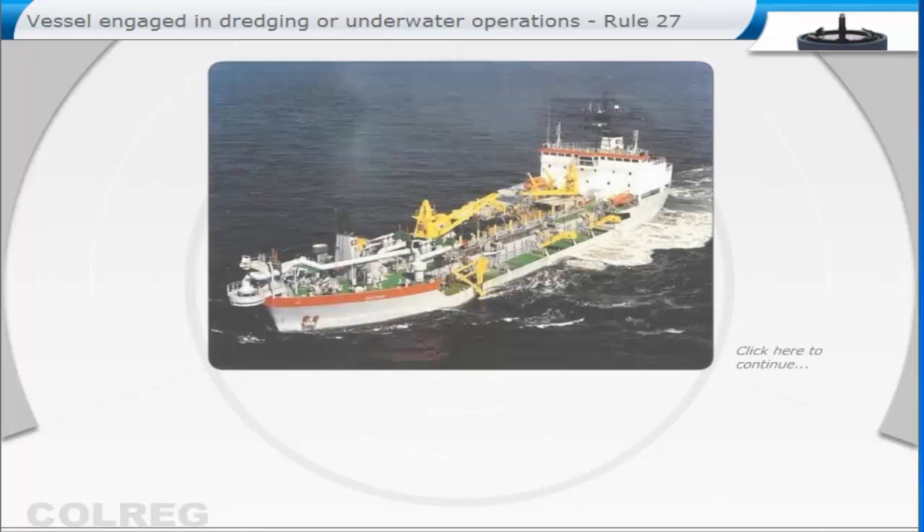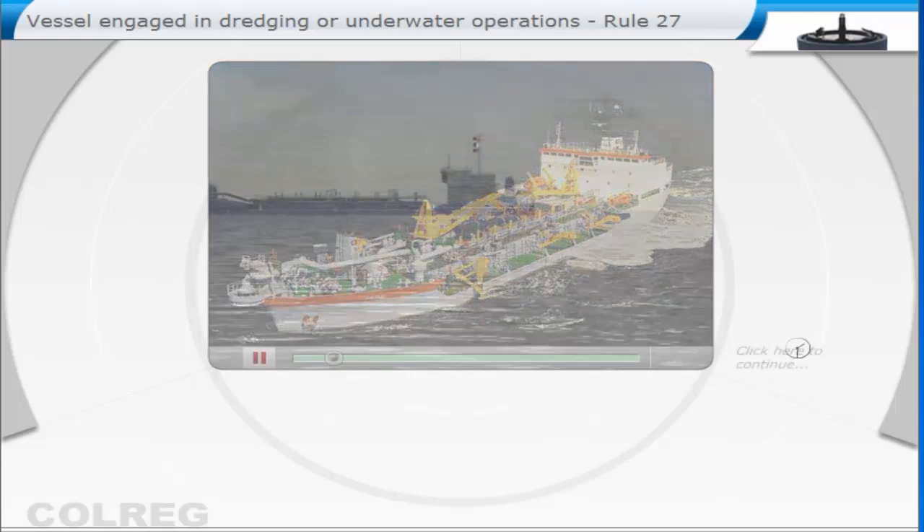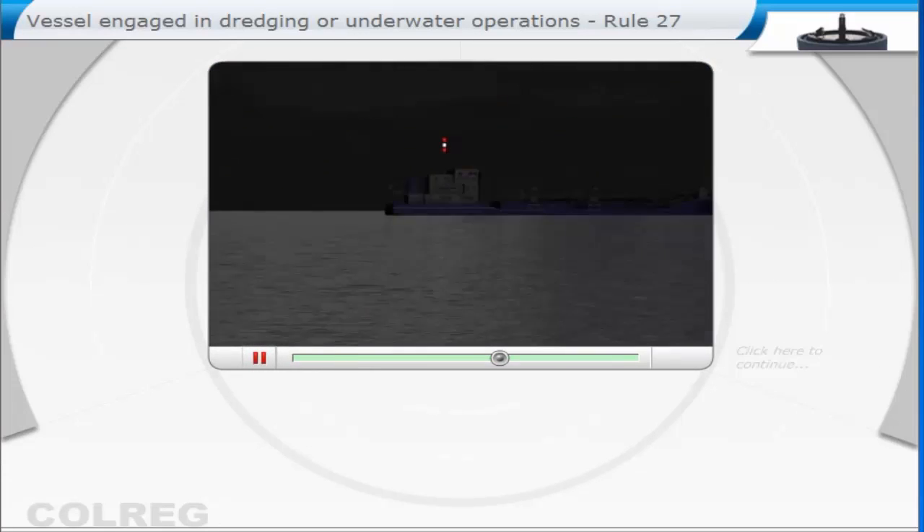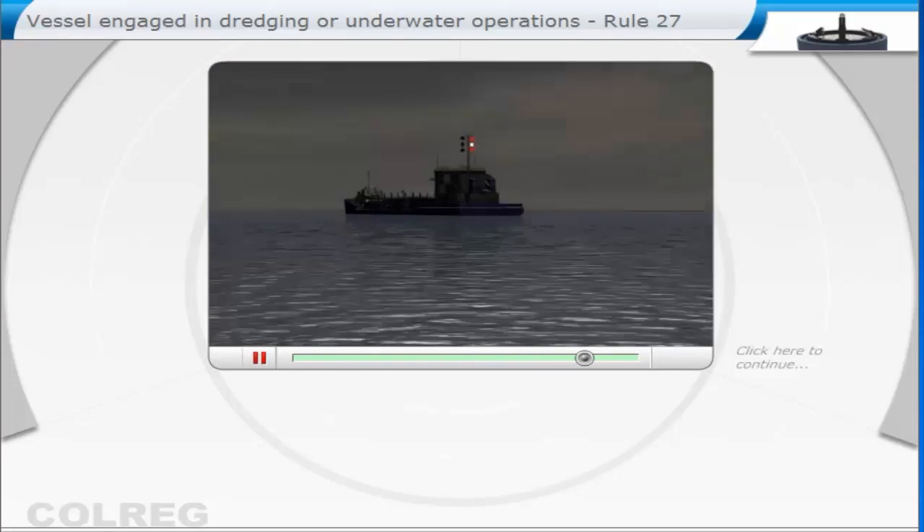A vessel engaged in dredging or underwater operations, when the vessel has restricted ability to manoeuvre, shall show the following lights and shapes when under way or at anchor. During the night, the following lights: red, white, red — all round lights in a vertical line where they can best be seen.